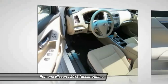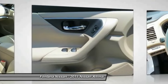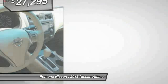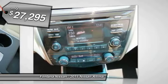Six standard airbags and over 5,000 quality and performance tests, and you'll see the Nissan Altima is made to drive and built to last, and is priced below $30,000.